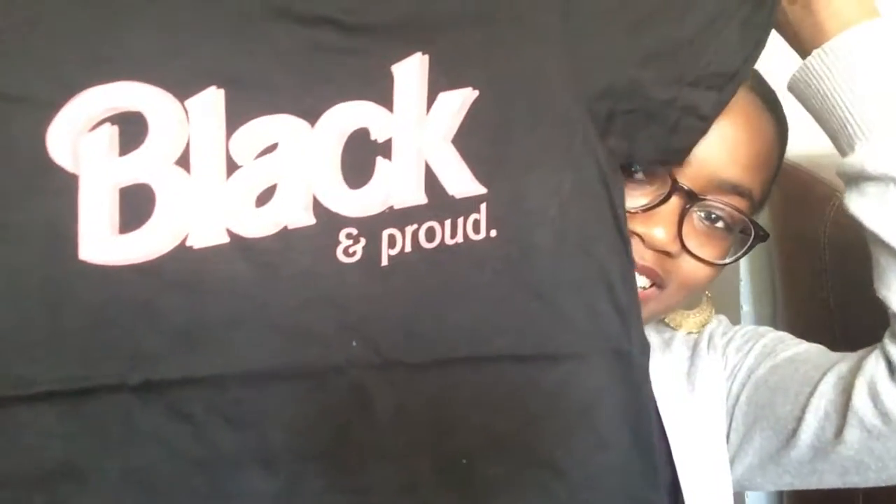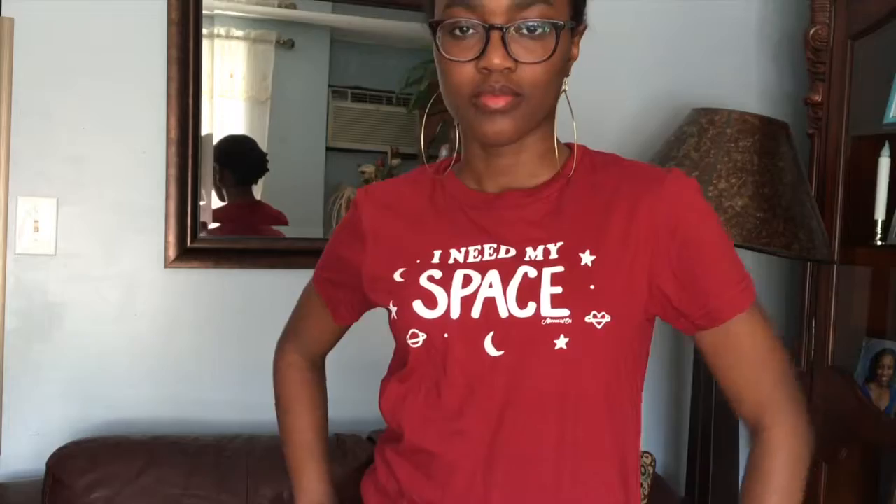Lastly, I have some t-shirts I'm super excited about from a company called Adorned by Chi. I got three t-shirts. The first one says 'Black and Proud' in a Barbie font — so cute. I have another one that says 'I Need My Space.' And I think this is my favorite one — they're all my favorites, actually — and it says 'Awkward' with a little cute pink ribbon. If I had to describe myself in one word, that would be it.